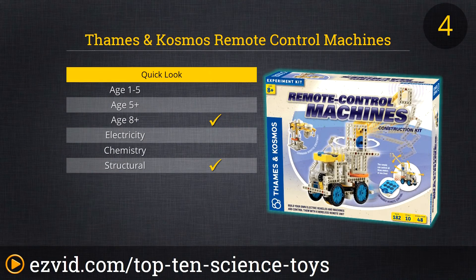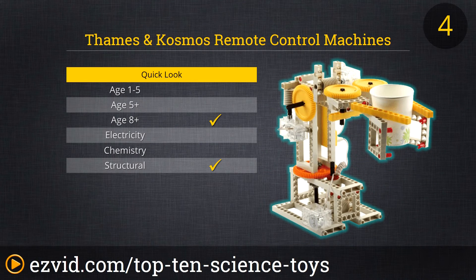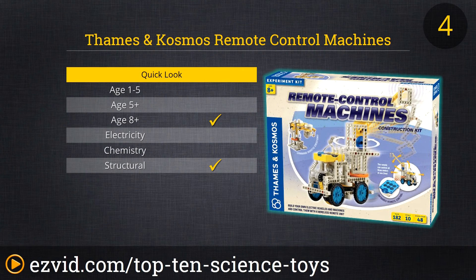At number 4 is the Thames and Cosmos Remote Control Machines. We like this one for many reasons. First, there are so many different configurations to create lots of remote control vehicles, so your kid can use and reuse this toy over and over. Plus, all the parts are snapped together, so no tools are needed. Also, the illustrated instructions are easy to follow. This is one of the pricier items on our list, but we love the hands-on learning enough to include it.